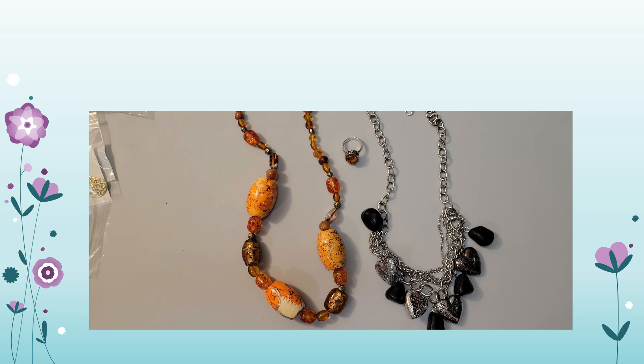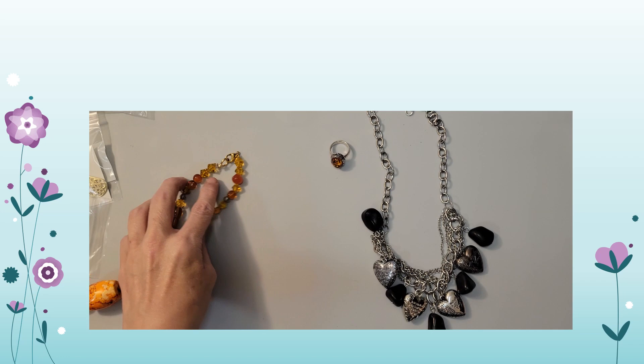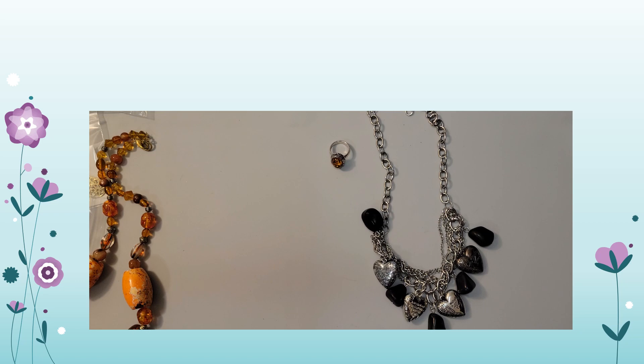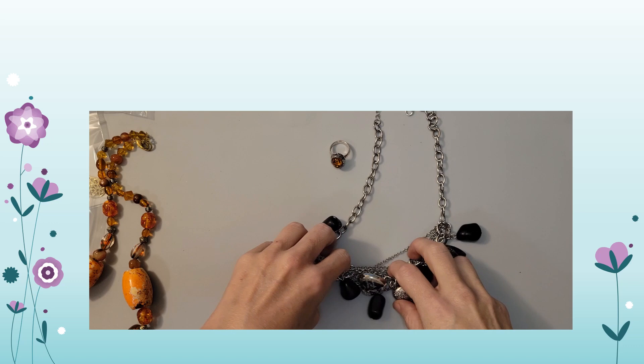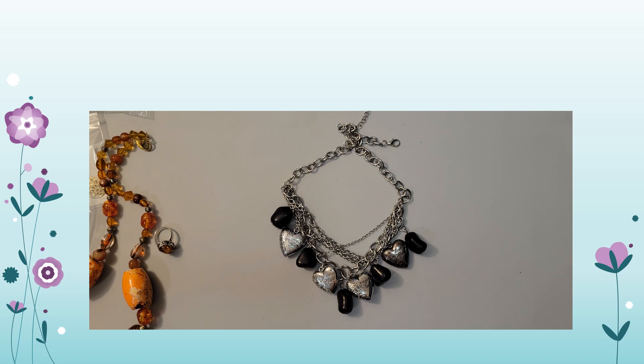I have two examples of amorphous stones — substances that don't have a regular arrangement of atoms or internal structure. The two I have are jet and amber. Jet is a decomposition of wood from millions of years ago, commonly the wood of trees of the Araucariaceae family. Jet is found in two forms: hard and soft. Hard jet results from carbon compression in salt water; soft jet from carbon compression in fresh water.